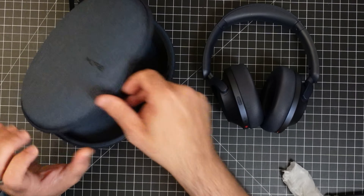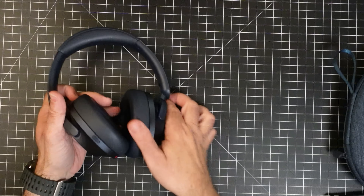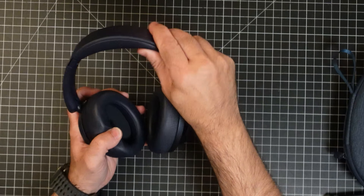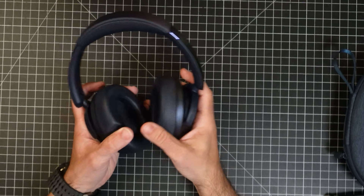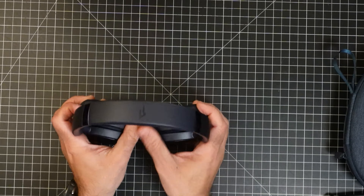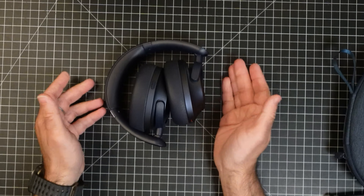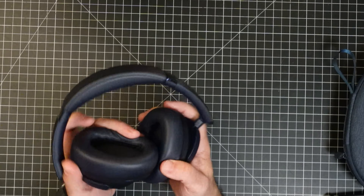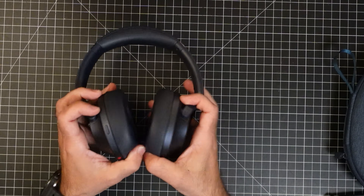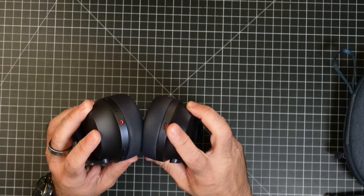Taking a look at the headphones themselves, they have a familiar design with what you see on the market today. They're very lightweight — I really like how light they are. There's memory foam on the top, they don't vice on your head, and they swivel. When stored in the case, you fold them like this and they're nicely protected. You can also flatten them down if needed.